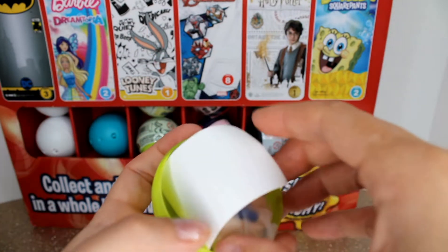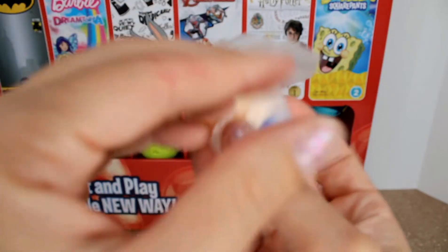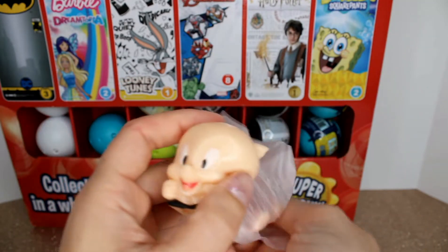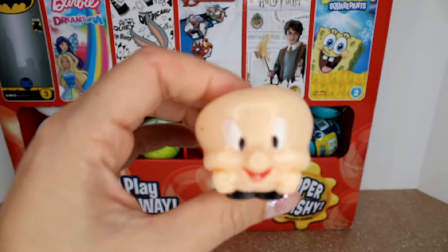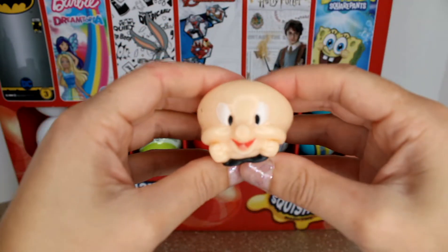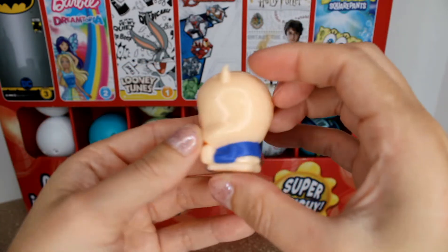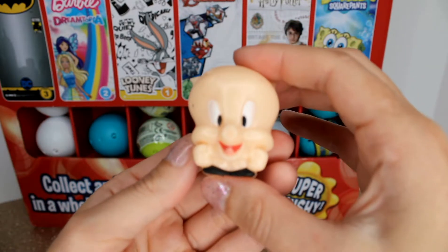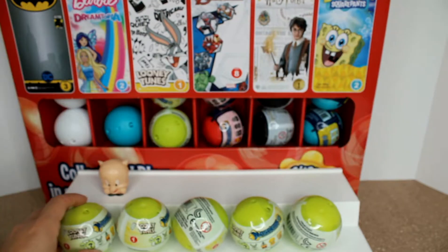Looks like we found the piggy — this is Porky Pig! Let's take a better look at Porky Pig. He is one of my favorite characters in the Looney Tunes show. He is super cute and super squishy — oh, this is so much fun! He has tiny ears, a blue jacket, and a tiny tail. Oh my goodness, he is so adorable. Hopefully they'll all be as adorable as this one.